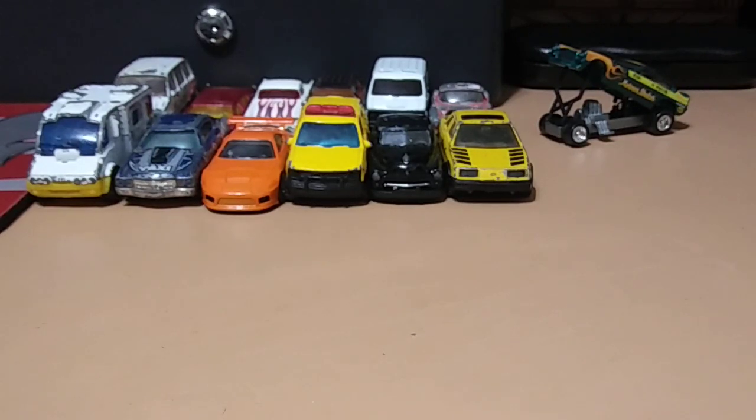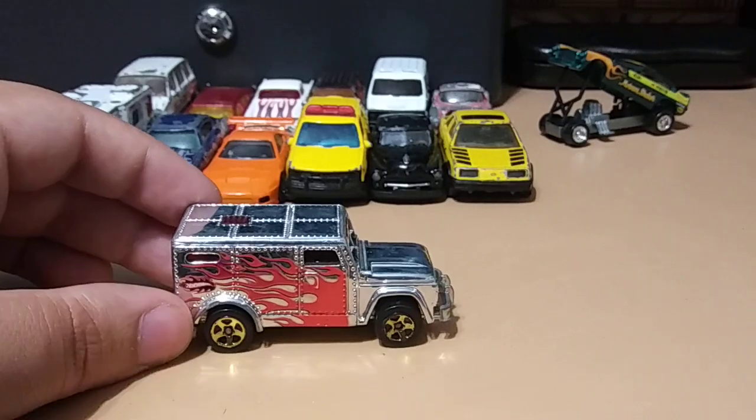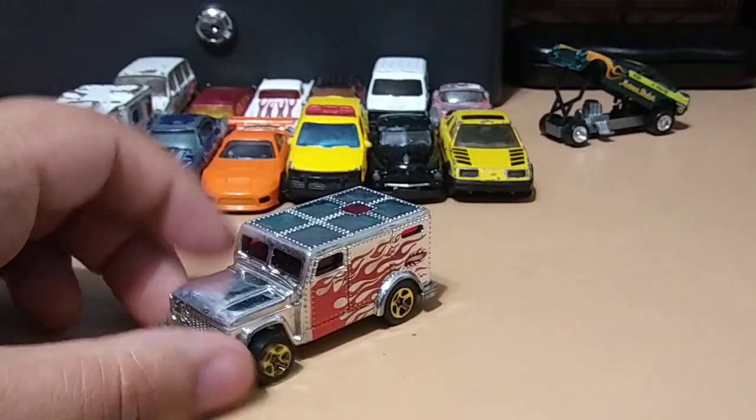Next we have from Hot Wheels an armored truck — chrome with red flames, that looks pretty sick. Sadly the door in the back is missing, but that's okay, I still like these.